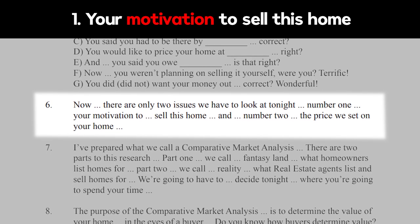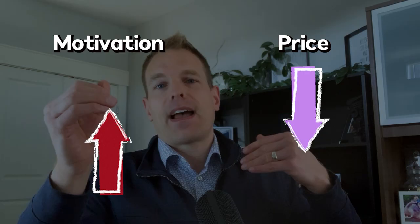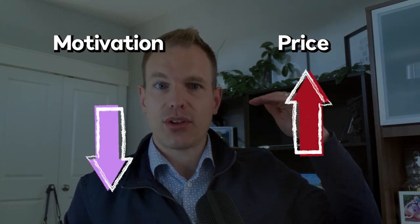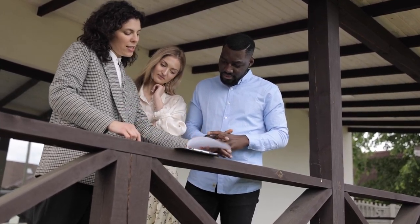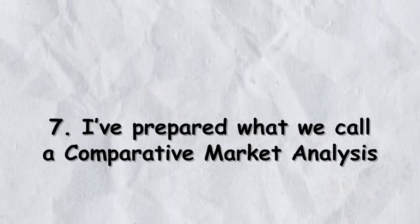Number six: 'There are only two issues we need to look at tonight — number one, your motivation to sell this home, and number two, the price we set on your home.' I always say: the higher the motivation, the lower the price; the lower the motivation, the higher the price. You can say in your own words: 'You mentioned you absolutely want to sell, and I know price is one of the biggest factors. I always like to price homes where we feel confident we're not leaving money on the table, but we can dig into the highest price we could justifiably charge while still being within the market — we don't want to chase the market.'